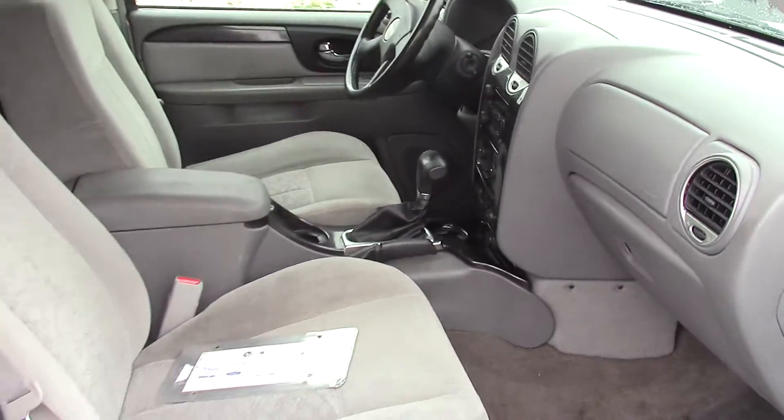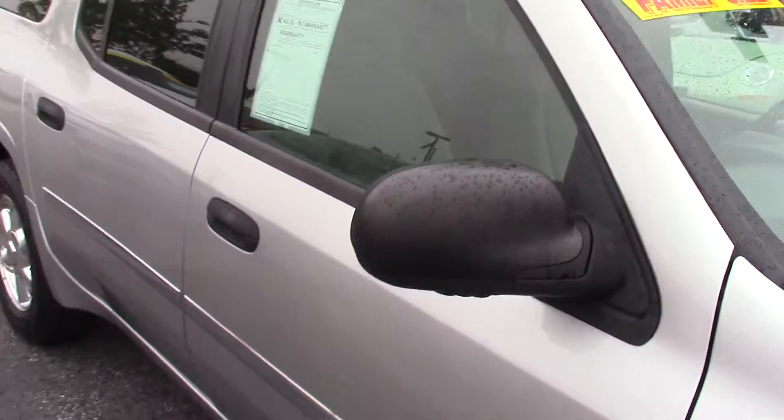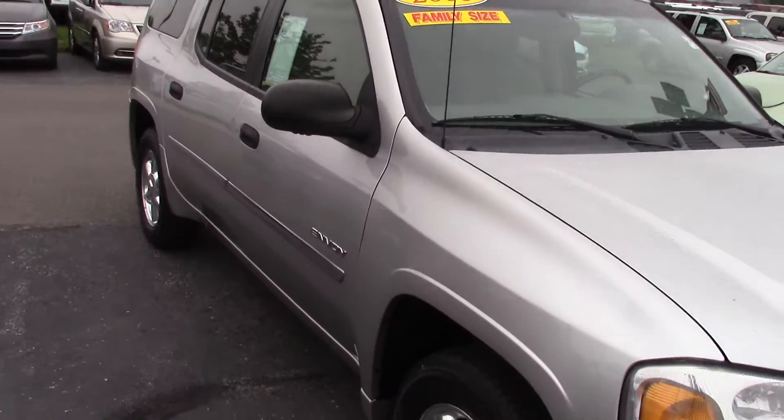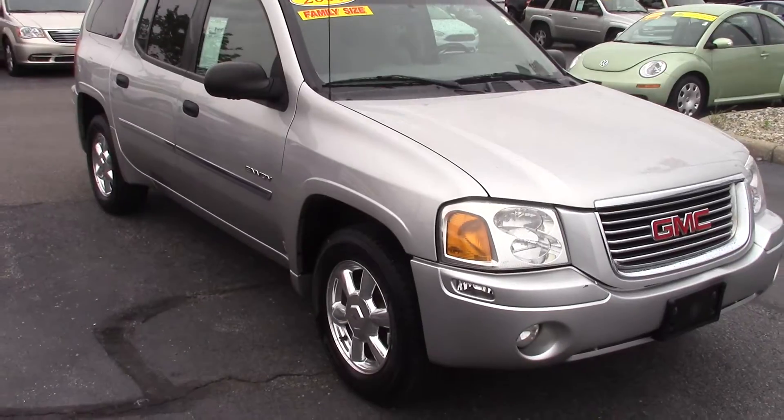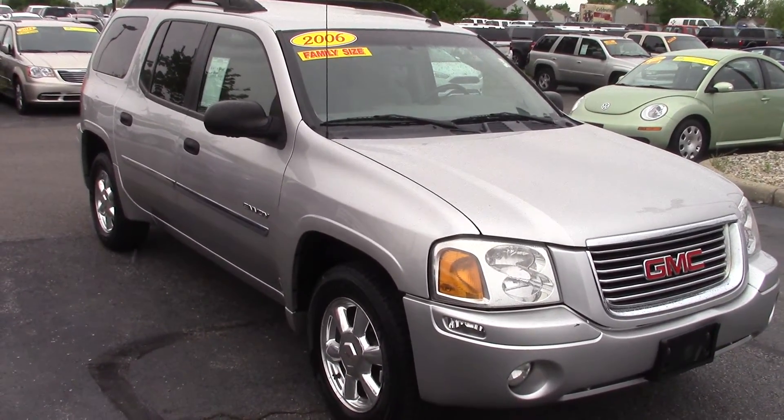If you've got any more questions or to schedule a test drive, please give me a call. The number here is 317-852-2231. You can also respond to this email. Thank you.